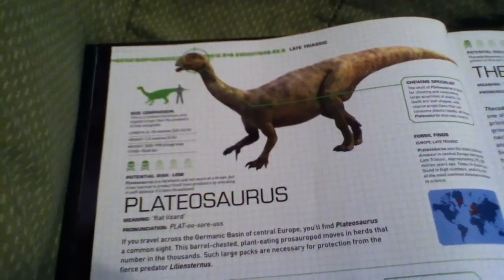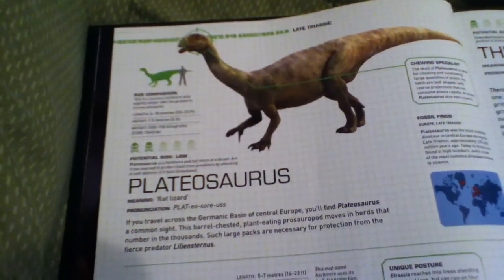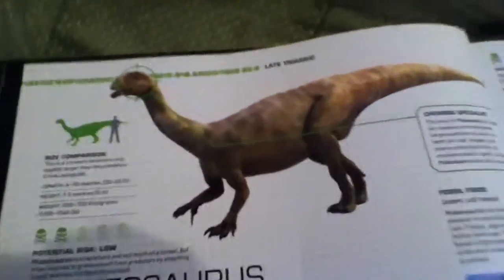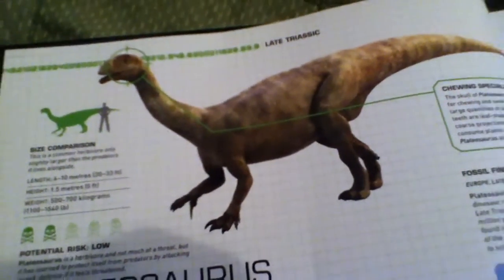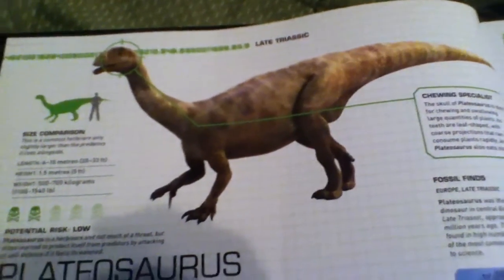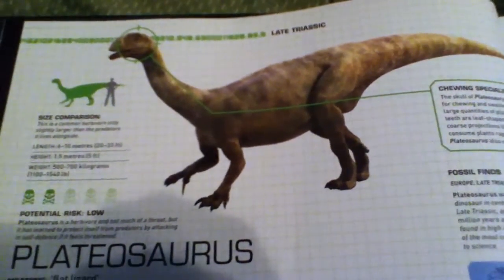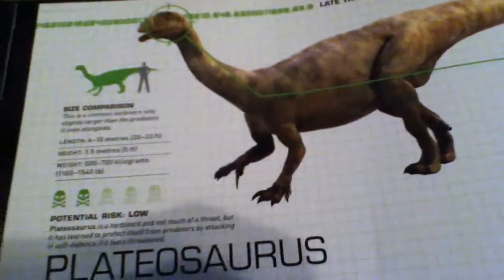Hey guys, welcome back to another part of Field Guide to Dinosaurs. Today I'm going to be doing the Plateosaurus, which means 'flat lizard.' It was a prosauropod — if you know what a sauropod is, that's like Brachiosaurus, any long-necked dinosaur. This one's a prosauropod, so it was before them but was their ancestor.